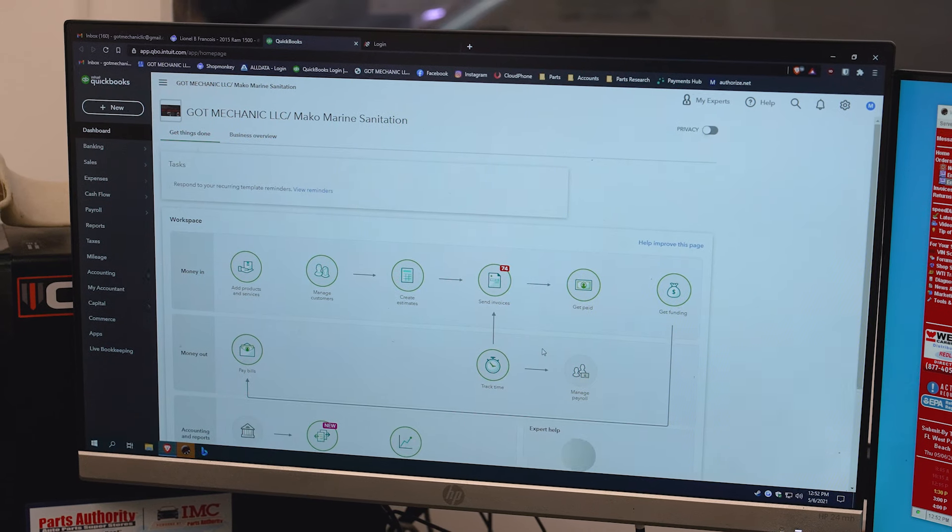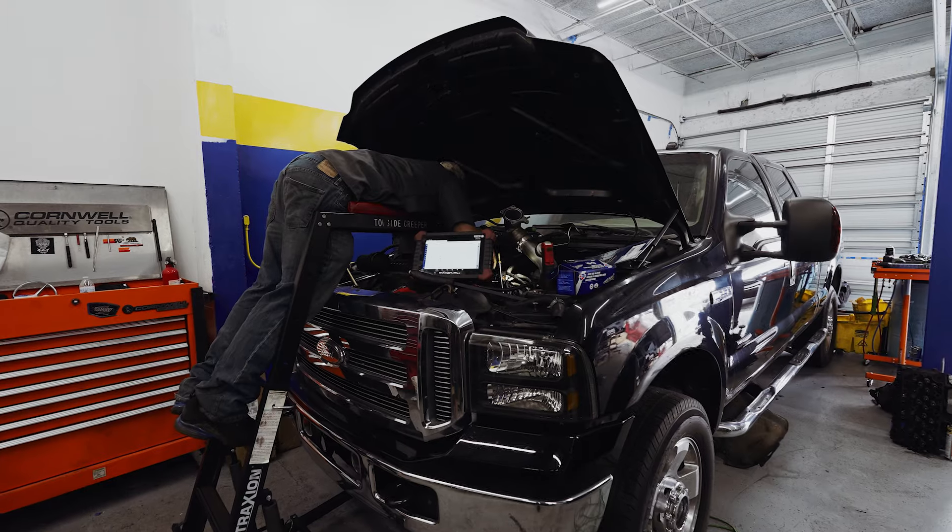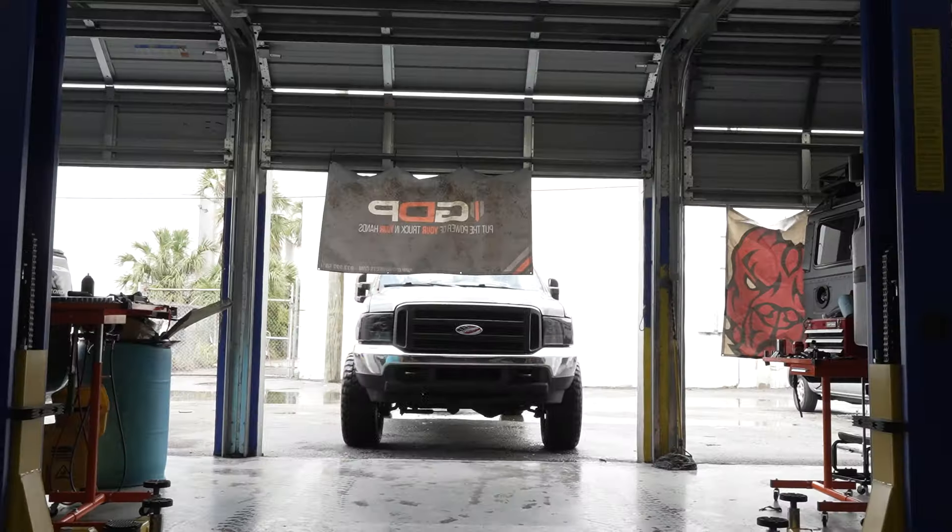When I first started with Shopmonkey, I was able to integrate my QuickBooks with Shopmonkey, and that was the biggest play factor because now I'm seeing where profits are going, where expenses are going on parts. Shopmonkey's made us grow in such an exponential amount that we've actually had to start looking for a second location.